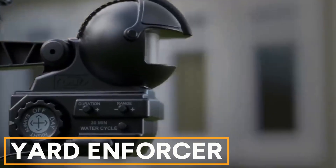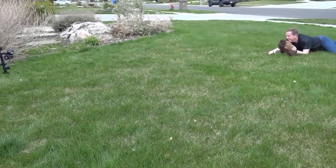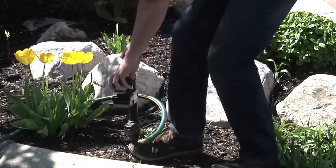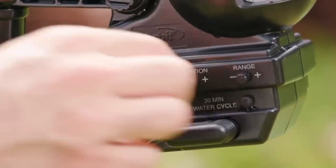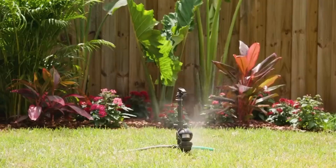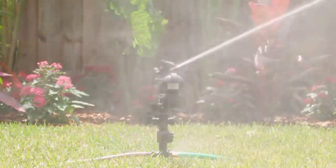Yard Enforcer. For your yard, the Yard Enforcer keeps animals away. It uses an infrared sensor to detect intruders and sprays water up to 11 meters, using only 2 cups per shot. Powered by 4 AA batteries, it can perform 7,500 on and off cycles. It can be set to operate during the day, night, or 24-7, and its adjustable jet intensity makes it suitable for lawn watering too. The sprinkler costs $85 without batteries.